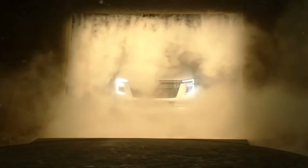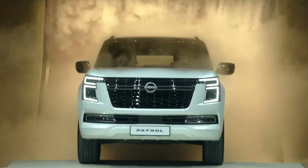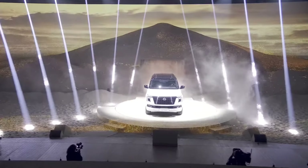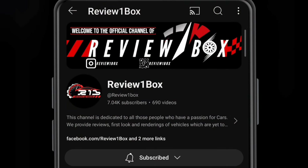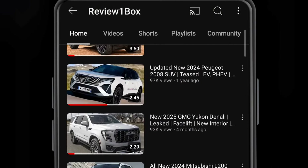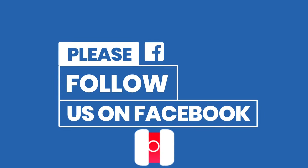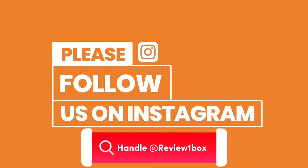Welcome back to Review One Box. In today's video, we are going to take a first look at the all-new 2025 Nissan Patrol and Armada. Before we get started, make sure to subscribe to my channel and click on the bell icon to enable notification alerts for upcoming videos. You can also find us on Facebook and Instagram using our official handle at Review One Box — links are provided in the description below.